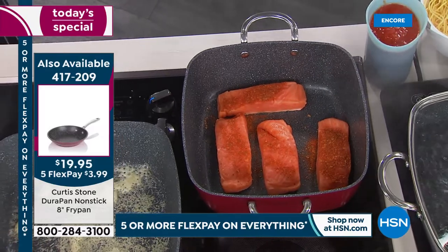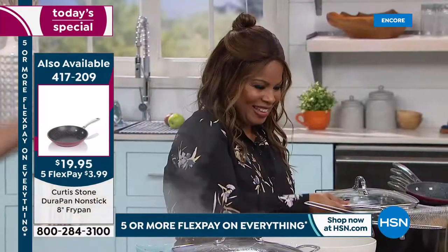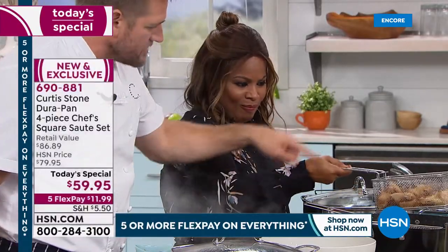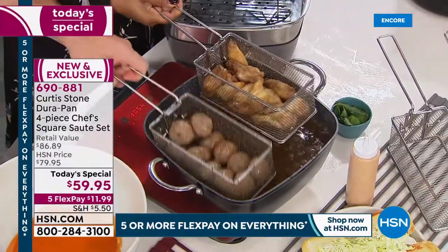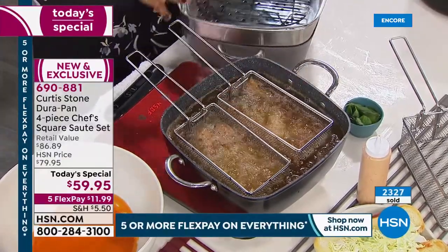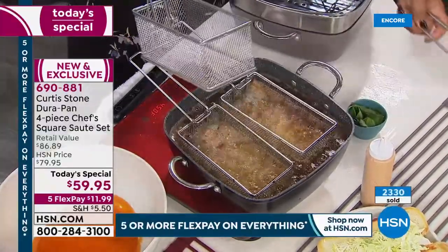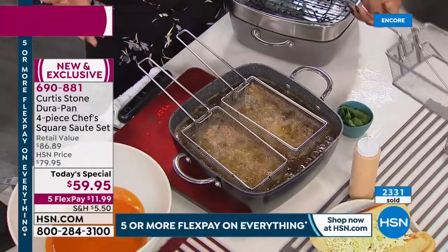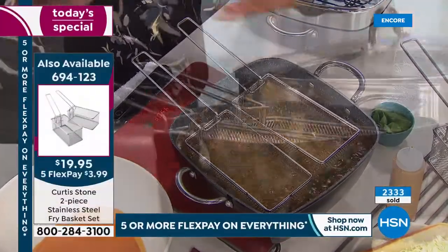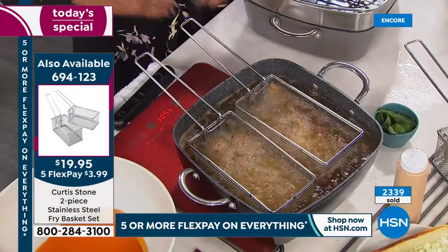I've done an entire line of seasonings — you can pick them up in a pack of four. The Flavors of the World pack includes the Louisiana blend. I'm checking on the wings and meatballs. Everybody can be a good cook with the right tools — you can shake the pan and actually rest the basket right on the edge of the pan so it drains for you. Don't forget: the Today's Special four-piece chef's square sauté set is wide, deep, and a total system.